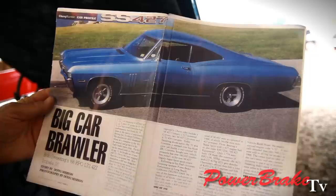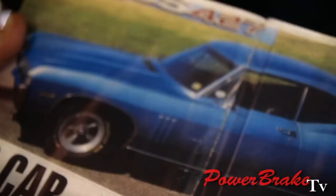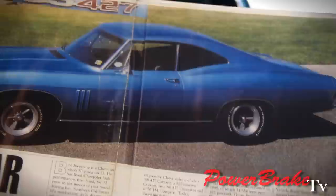This is my personal car — SS-427, 1968. It has a domed hood, side gills, and an L72 engine, which is the 425-horse version. This car is serial number 18, extremely rare, manual steering but with disc brakes.